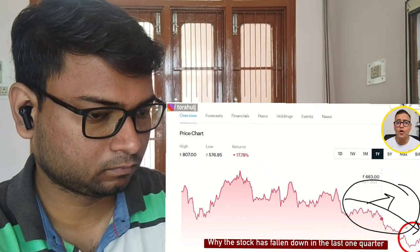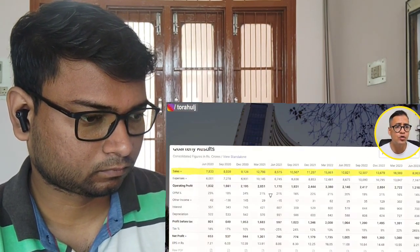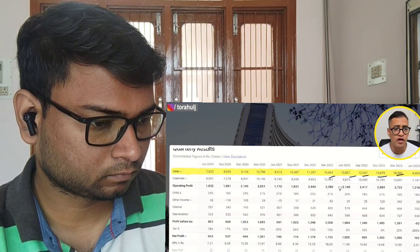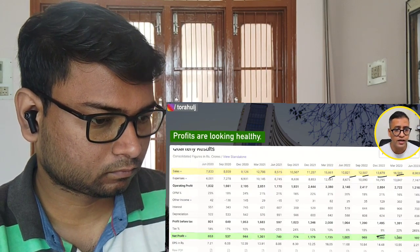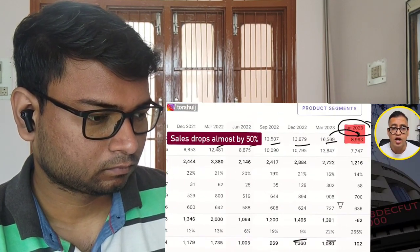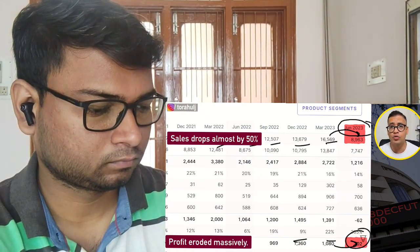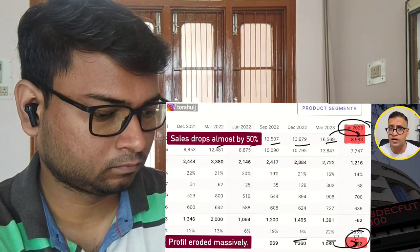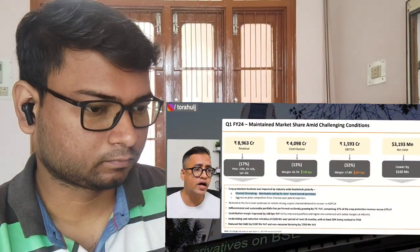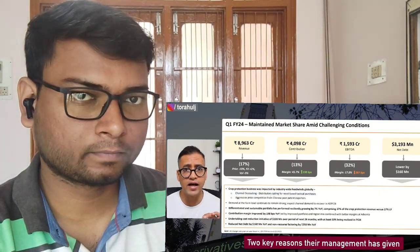Coming back to the key point: why has the stock fallen in the last one quarter? Looking at quarterly results, sales were really good until March 2023 and profits were looking healthy. But in June 2023, the first quarter, sales dropped almost by 50% and profits eroded massively — from 1000 crore rupees down to 100 crore level. So there was a massive drop in Q1 results. Their management has given two key reasons for this fall: number one is channel destocking, and number two is aggressive price competition from Chinese competitors.